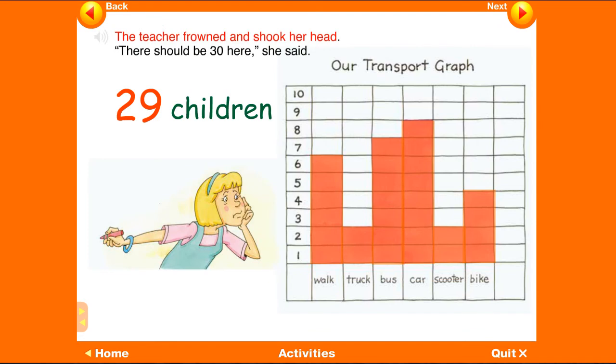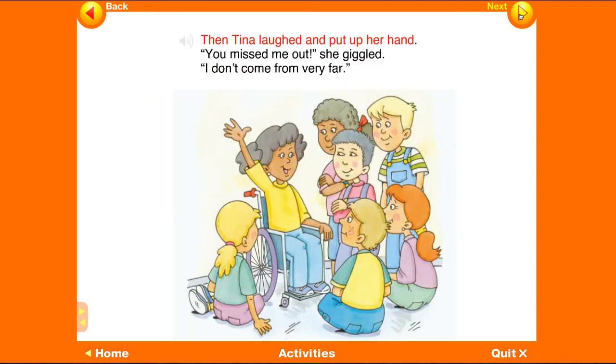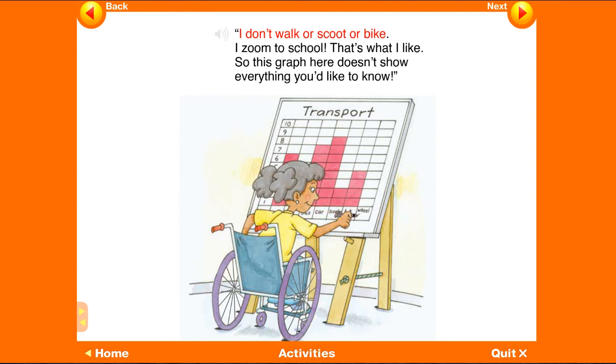The teacher frowned and shook her head — there should be thirty here, she said. Then Tina laughed and put up her hand. You missed me out, she giggled. I don't come from very far. I don't walk or scoot or bike — I zoom to school, that's what I like! So this graph here doesn't show everything you'd like to know.